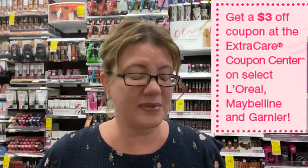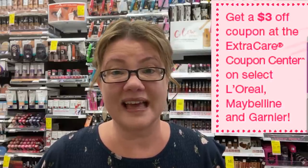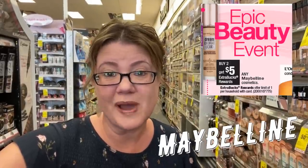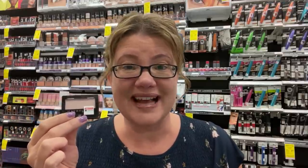This week, scan your extra care card for a $3 instant coupon on Maybelline, L'Oreal, or Garnier select items — including Maybelline makeup, which will make for a really great deal. Maybelline is also buy two, get a $5 extra buck, and in our 3/1 inserts we're getting some manufacturer coupons as well. The easiest deal to take advantage of if you need no makeup at all would be to get two single Maybelline eyeshadows priced at $4.19 each, bringing your total to $8.38.